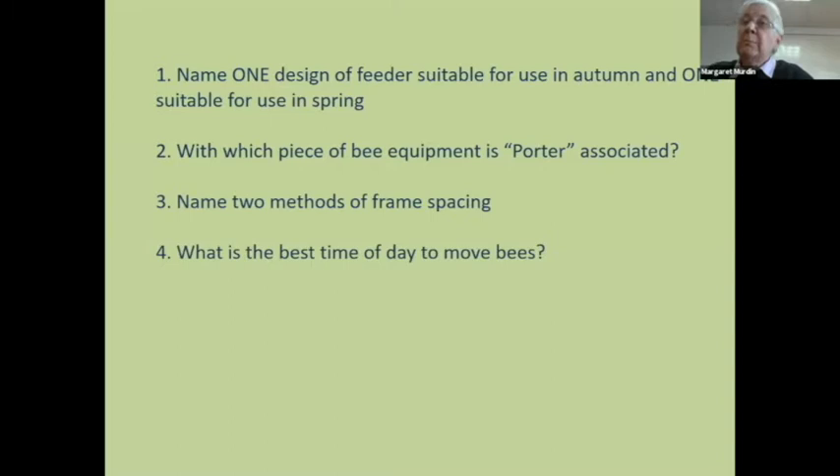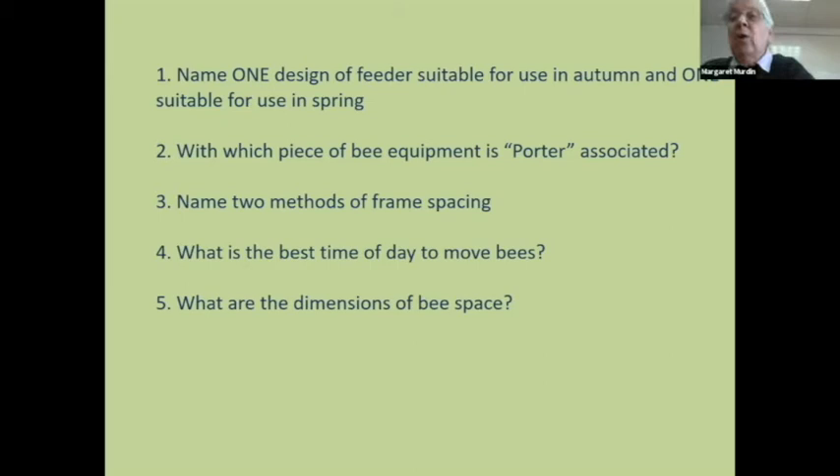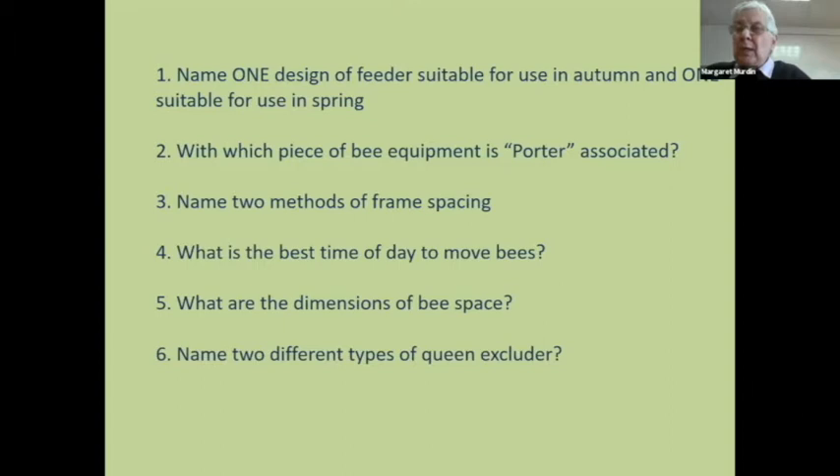What's the best time to move bees? Either late at night or when they have all stopped flying — very early in the morning before they've started flying again. What are the dimensions of bee space? You can give it in metric: six to ten millimetres, or in imperial — it doesn't matter, we want a straightforward simple answer. Queen excluders always confuse people because they think there's only one type. There isn't — there's a plastic one, one with a frame around it, several sorts. Make sure you know, because it comes up all the time.